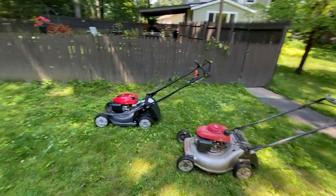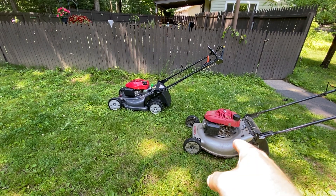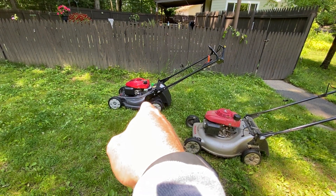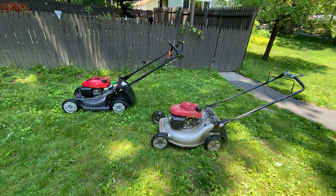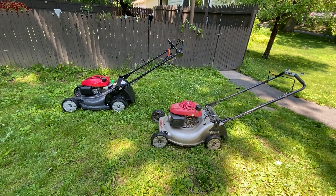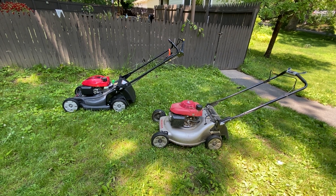Thanks guys for watching, hope this was enjoyable. This was the comparison between the HRR216 and the HRX217HYA models. I paid about $400 for the HRR216, and the HRX217 is now about $1,000. Just wanted to compare the two and the different features between them. Alright, thanks for watching — take care.